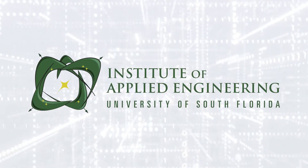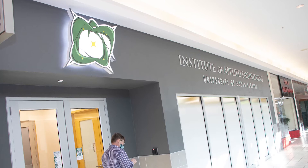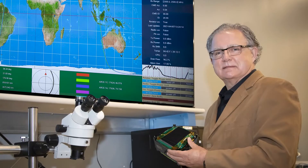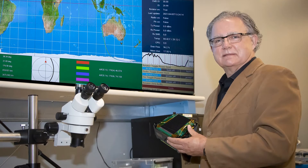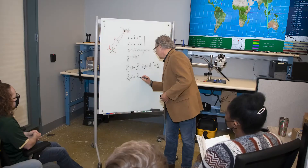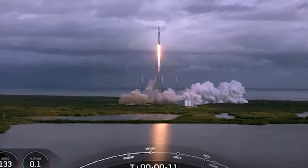The Institute of Applied Engineering is near and dear to my heart. Students and researchers built satellites that were recently launched into low Earth orbit on SpaceX's largest satellite launch rocket at Cape Canaveral in January.